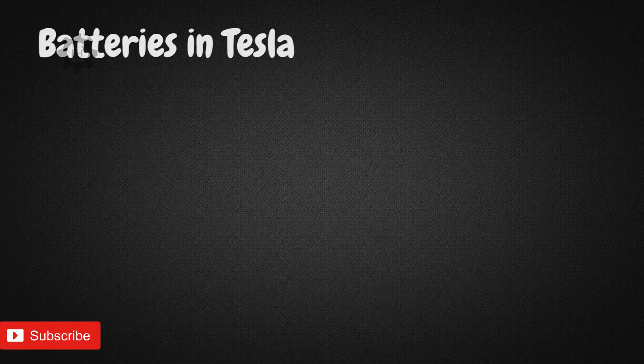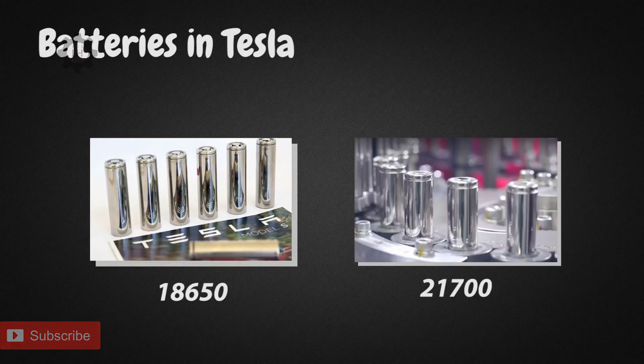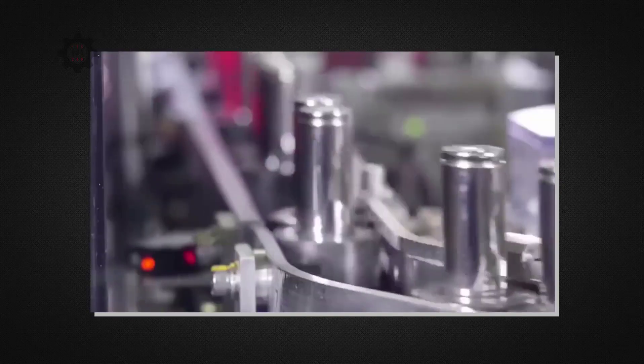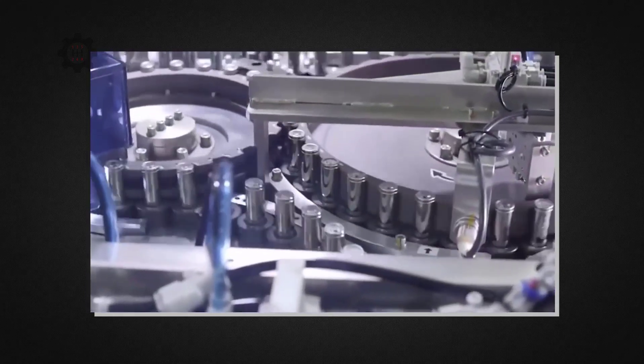There are two types of lithium-ion batteries right now for Teslas: the 1865 batteries and the 2170 batteries. Their names stem from their differences in dimensions. The 1865 batteries are 18 millimeters in diameter and 65 millimeters in length. Same goes for the 2170 batteries. So if anyone tells you the 2170 batteries are simply better than the 1865 batteries, they couldn't be more wrong. However, the reason why Tesla's new cars use the 2170 batteries is because of the different form factor.